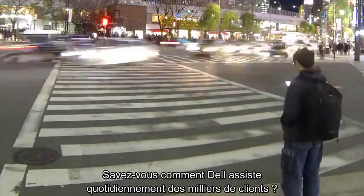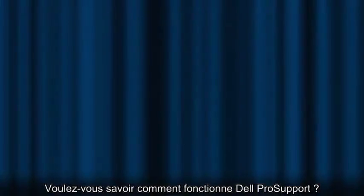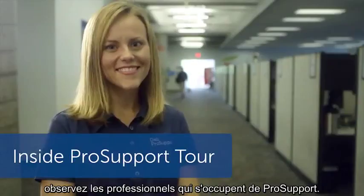Do you know how Dell supports thousands of customers every day? Ever wondered what's behind the Dell Pro Support curtain? Welcome to the Inside Pro Support Tour and meet the pros behind Pro Support.